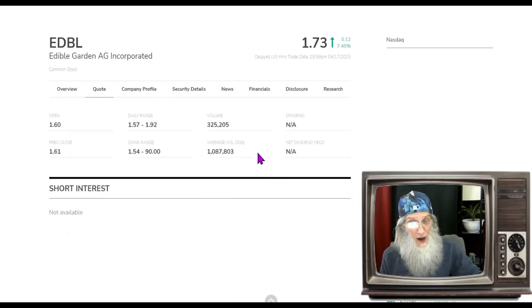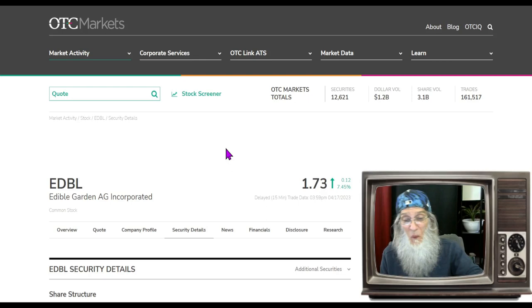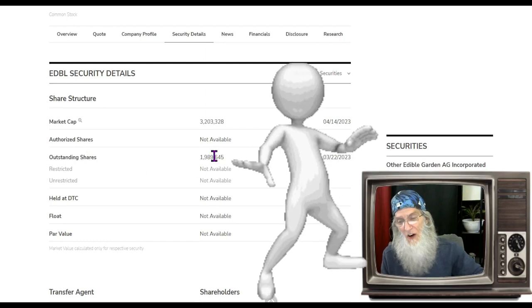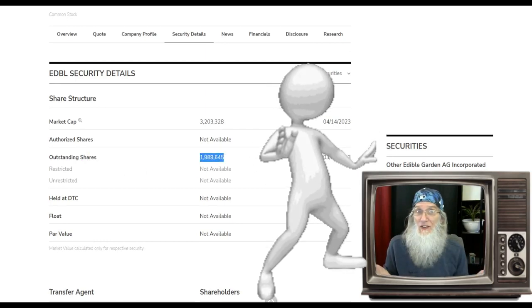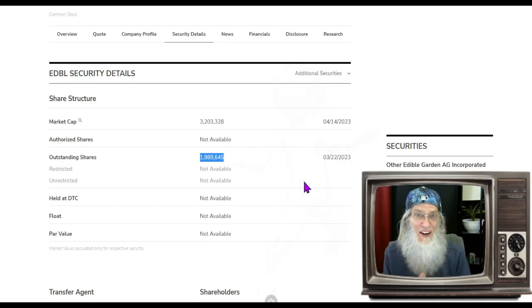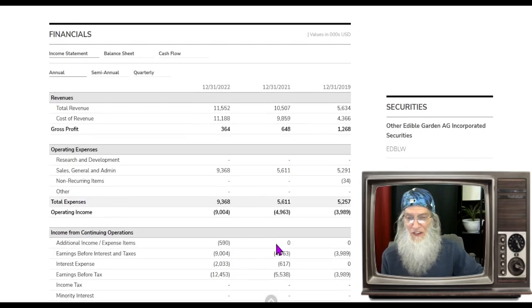Volume fell about 66%, going from roughly 1 million shares a day down to 325,000 shares today. We have an excellent float — the outstanding share count is under 2 million. I didn't look up the float specifically, but since the outstanding share count is 2 million, the float isn't going to be more than that. So it's an excellent float.